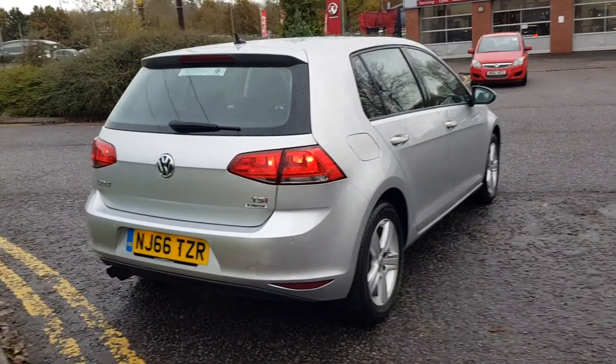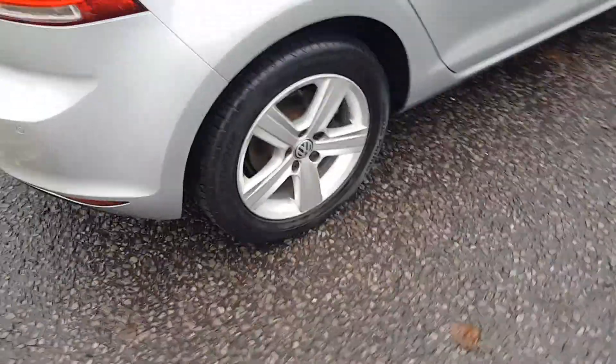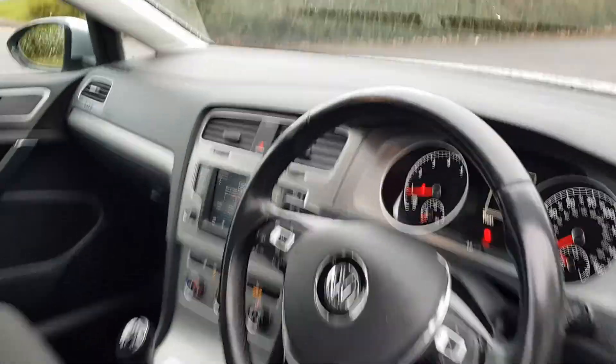It's finished in reflex silver metallic paint and comes with some great features such as front and rear parking sensors, alloy wheels, electric folding mirrors, auto light wipers, and an auto dimming mirror.